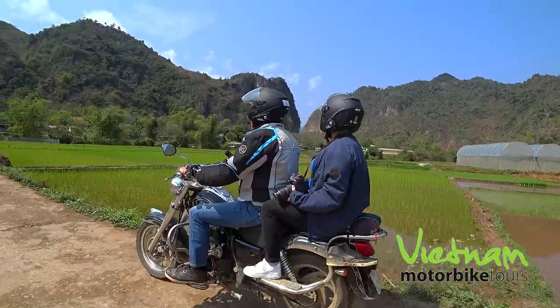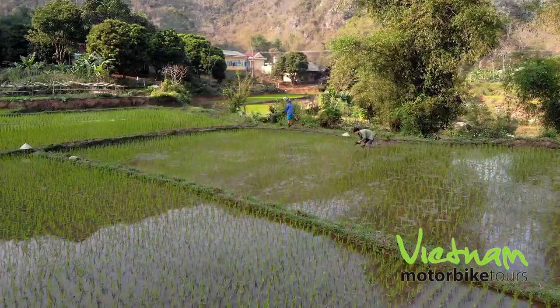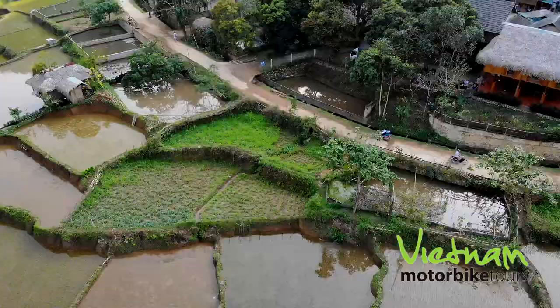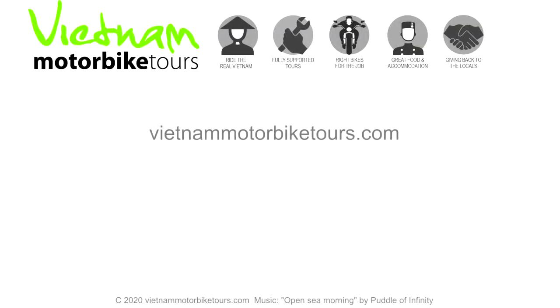Sometimes we'll get riders who are a bit reluctant, asking what's the deal about this longhouse. But when they stay there, the next day they say that was the best overnight stay in the whole trip, because you really become a part of the local village. They do an exceptional job — amazing local food — and this traditional architecture is certainly a real highlight within the trip.